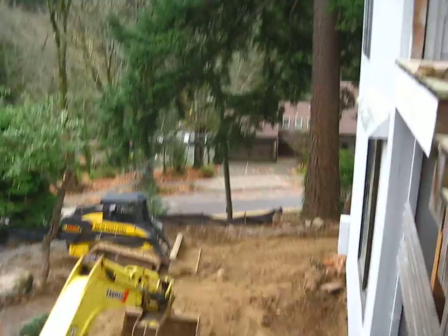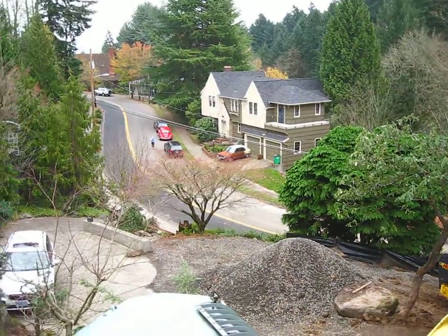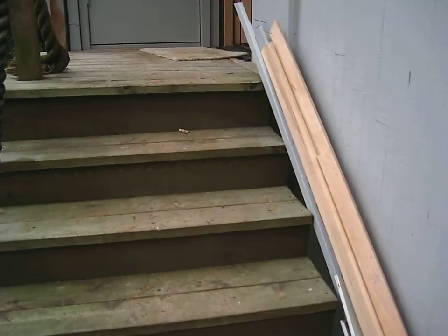Quite a project. Let's go inside, up the stairs.